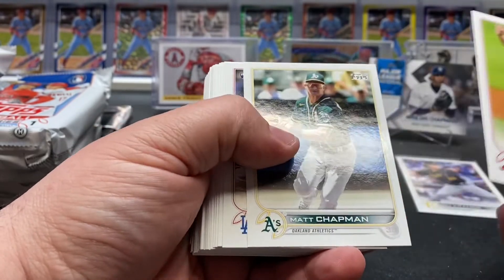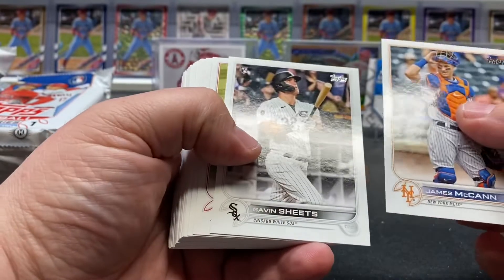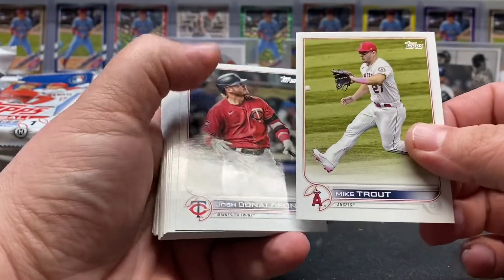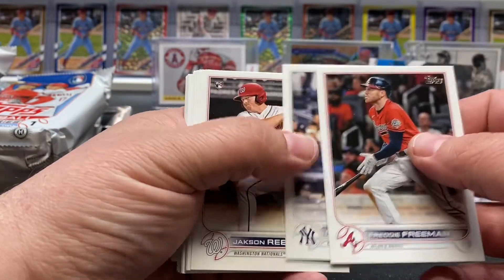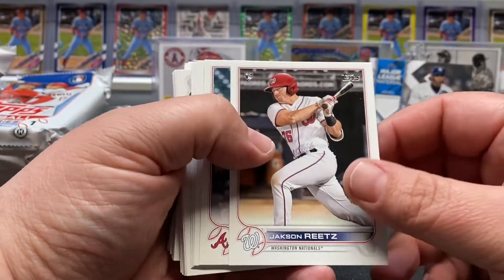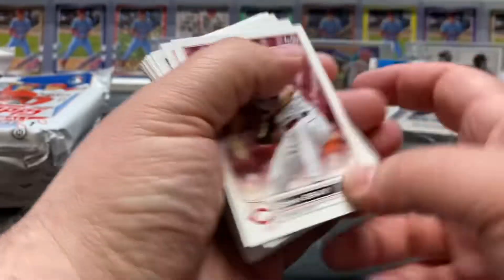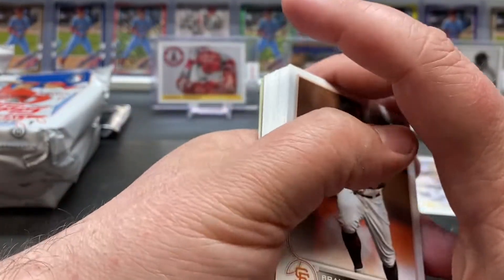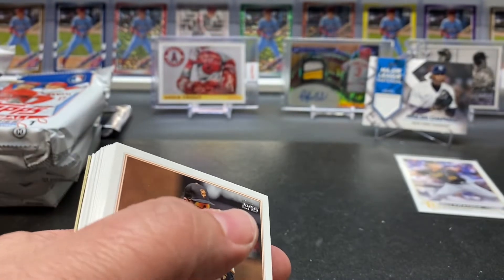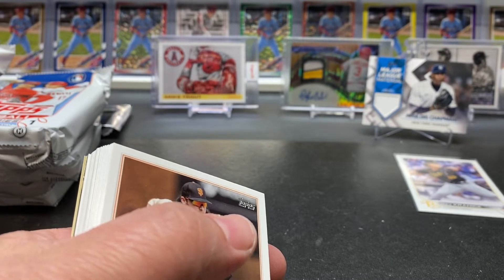Pack number three — I can see Randy Johnson on the back. Chapman again, Andre Jackson. Marty — get the flip right away — Gavin Sheets, another good rookie, Mike Trout, Donaldson, Connor Wong, Freeman, Frazier, Jackson, Reitz, Denard Odore, Sunny Gray, La Stella, Grandal.